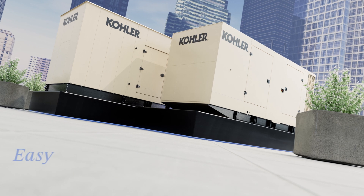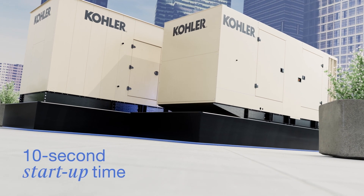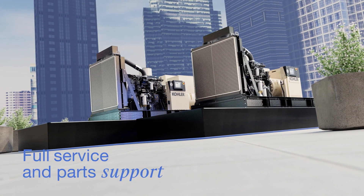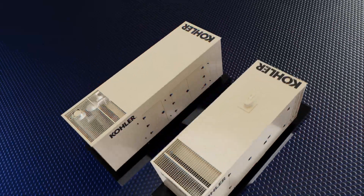KD series generators feature optimized fuel consumption and easy maintenance thanks to an ergonomic design. For mission-critical customers, it means 10-second startup time, high reliability, and reduced cost of ownership throughout the product lifecycle, with full service and parts support provided by Kohler and authorized distributors.